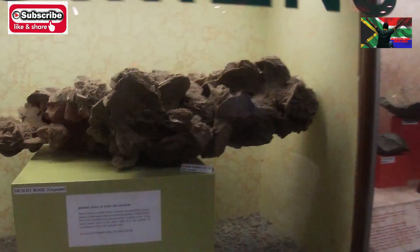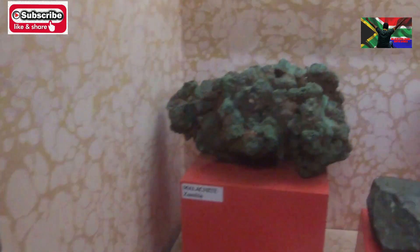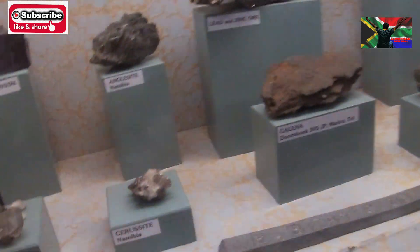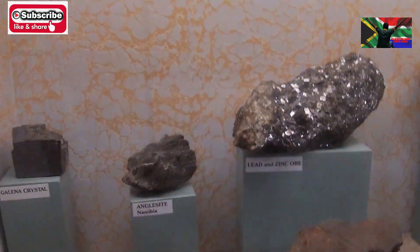This is copper — we saw it before. This is how copper looks like in different forms. If you want to make copper, this is how a copper block looks like. And this is lead — lead and zinc. This is also very important.